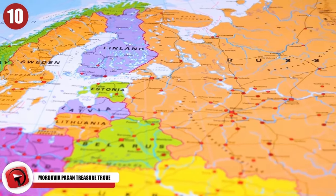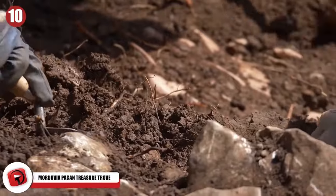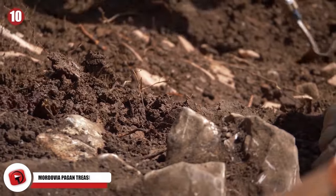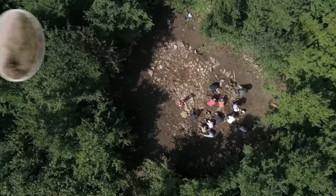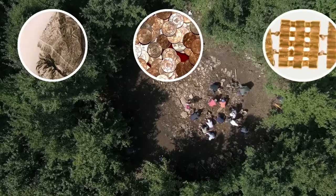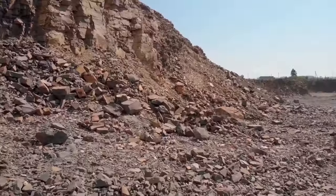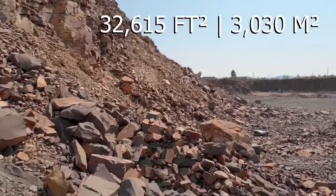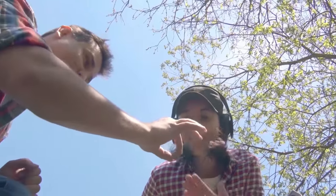Deep in the forests of Mordovia in the Ruzayevsky district of northwestern Russia lies the burial sites of 400 Mordovian pagans. Dating back to the 18th century, 600 skeleton remains, hundreds of ceremonial costumes, coins, and jewelry were found by the Russian excavation team known as Expedition. It is the largest find in the area, with a known excavation site of 32,615 square feet — which opened it up to wannabe treasure hunters attempting to sneak onto the site.